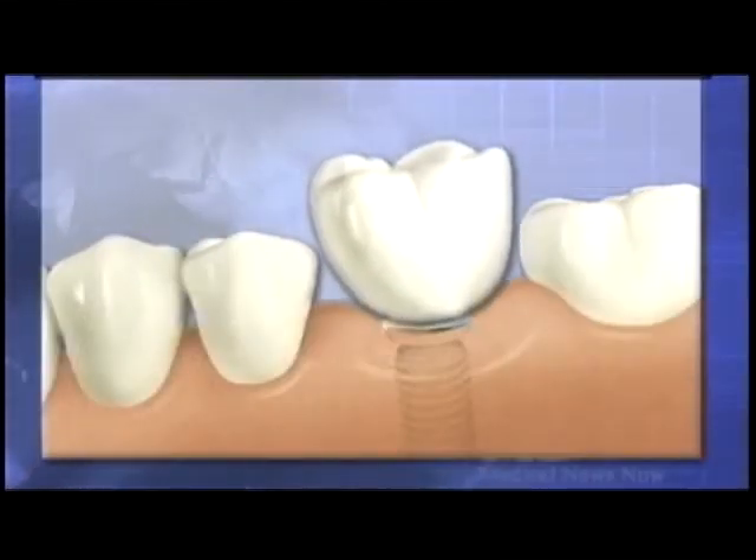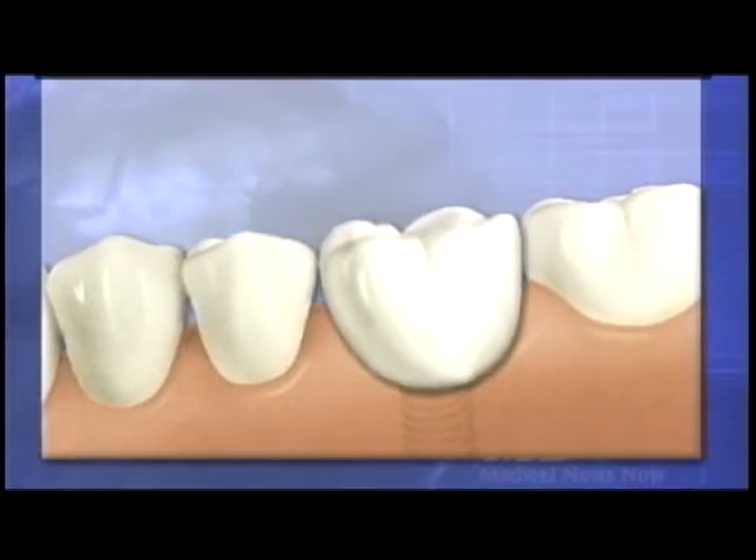We also restore the implant, which basically means that an implant is kind of like the tooth root. Restoring the implant involves placing a crown over the top of the implant, and it helps to give back that tooth that you were missing. I found Dr. Thomas and Dr. Weir on the web, contacted their office, and explained to them how afraid I was and that I knew I needed work done.